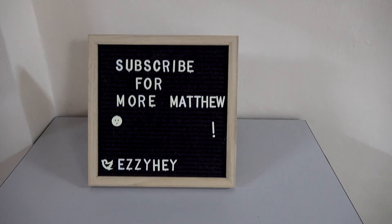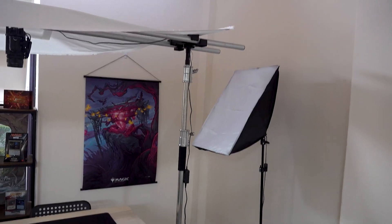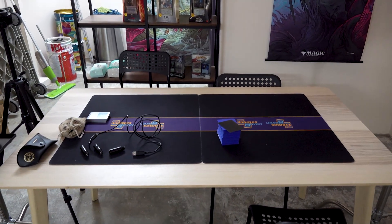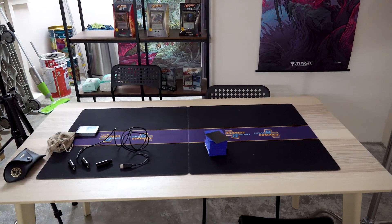Please, if you enjoy this channel and you want more, subscribe, like the video, follow me on Twitter — do all that kind of stuff. So here we have our lights, cameras, and the table. This is where we will be doing all our filming for the Quintessential Commander series. We'll be doing box openings, we'll be doing all kinds of filming stuff here.